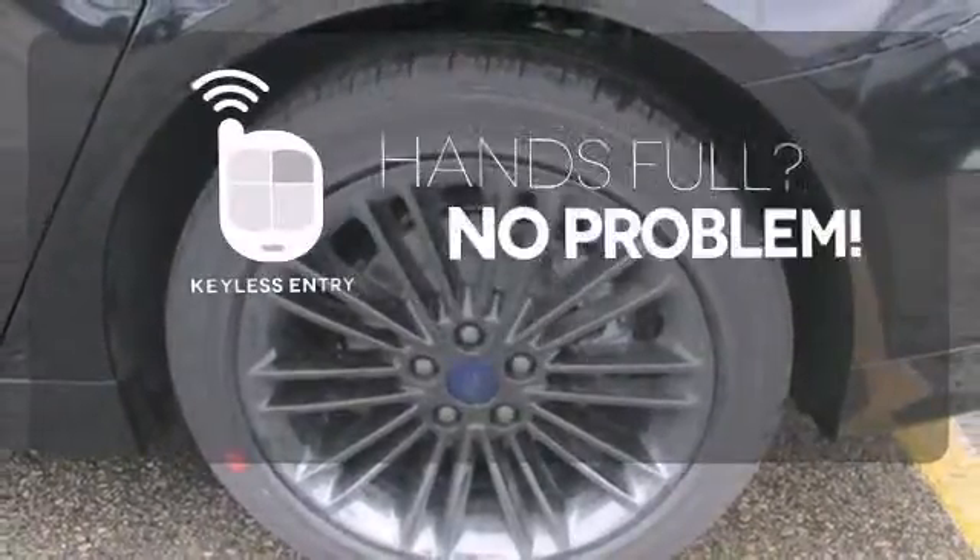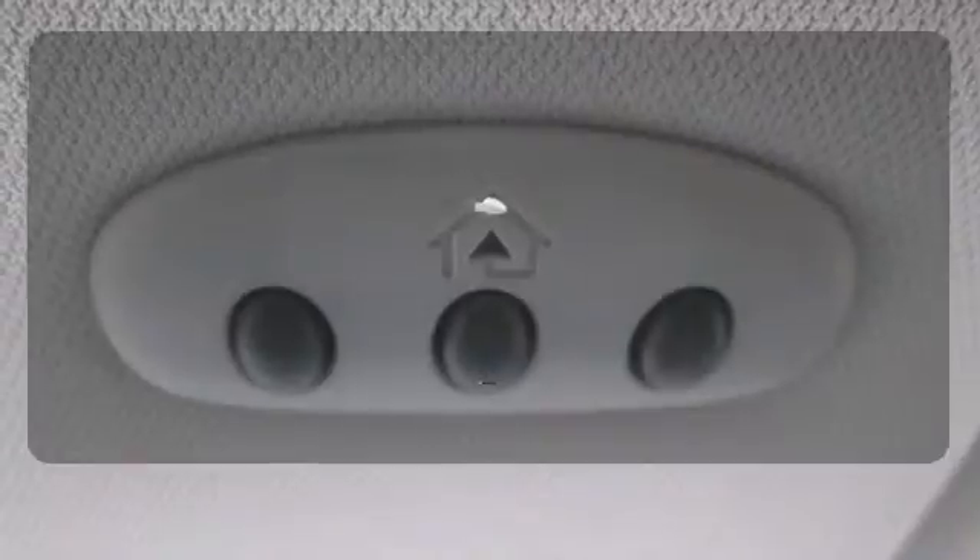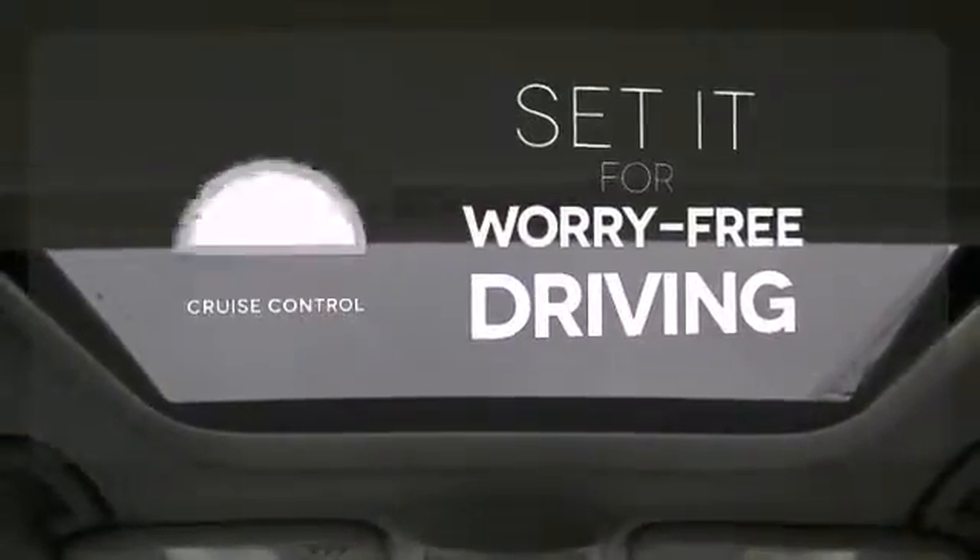Keyless entry means those handful moments are a little easier. The heated mirrors let you see behind you without all the work. Cruise control sets the standard for worry-free driving.